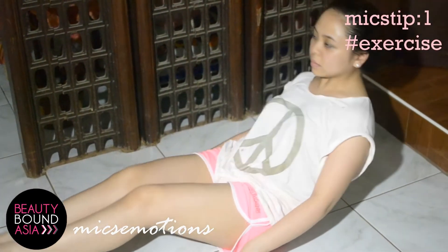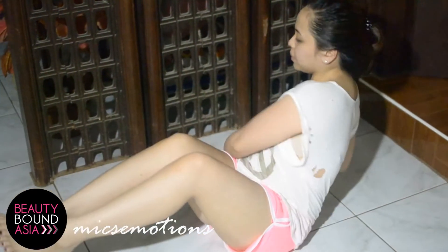My tip number one on maintaining a healthy skin is to exercise. Exercising does not only give us cardiovascular benefits, but also it promotes blood flow circulation, which keeps our skin healthy and vibrant.